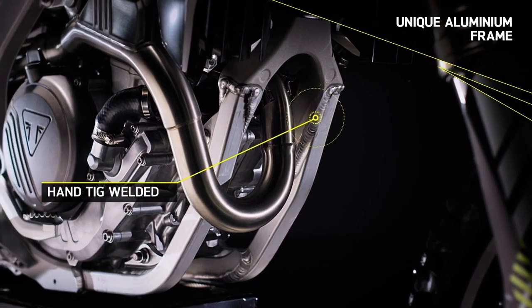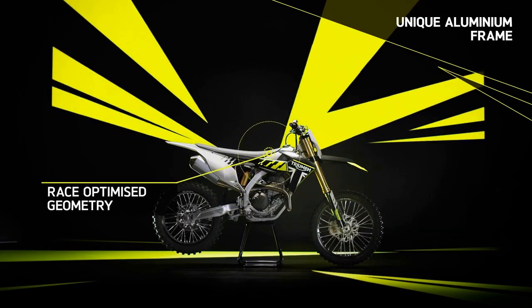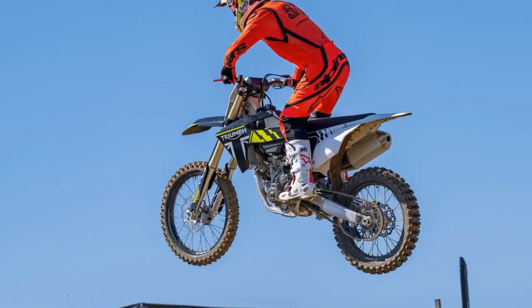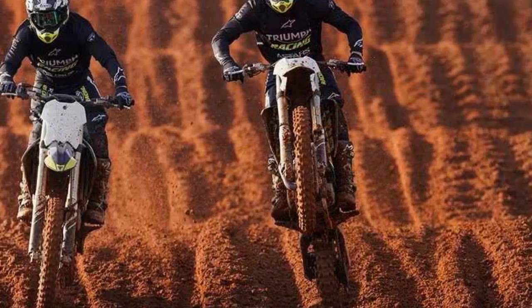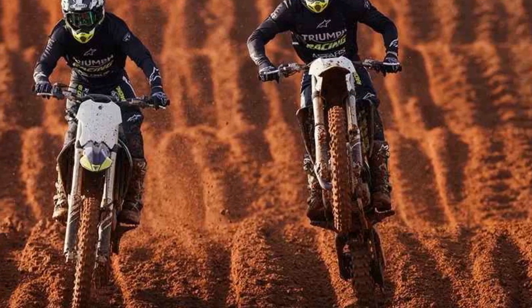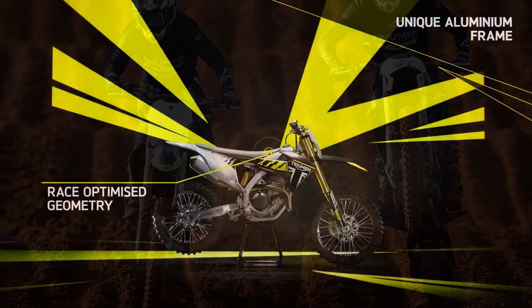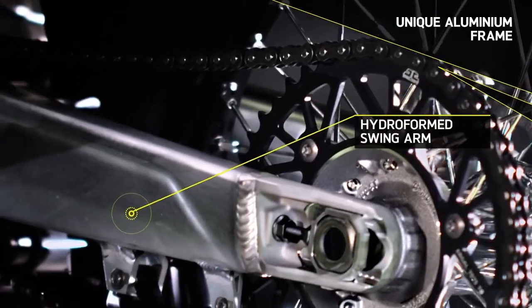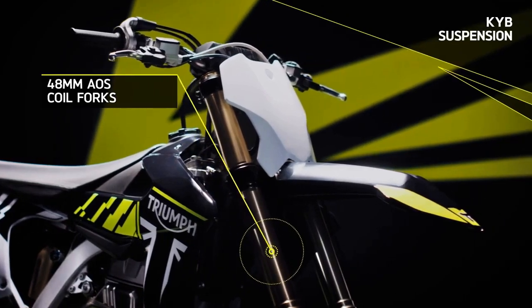Adorning the left side of the handlebar, a suite of options awaits discovery: launch control on/off, quick shift on/off, traction control on/off, and engine mapping map 1 or map 2. While these features may seem familiar, they represent a pinnacle of innovation within the dirt bike realm. Triumph asserts that by starting from scratch, they've seized the opportunity to refine and re-imagine these concepts, giving the TF an undeniable edge over its competitors.